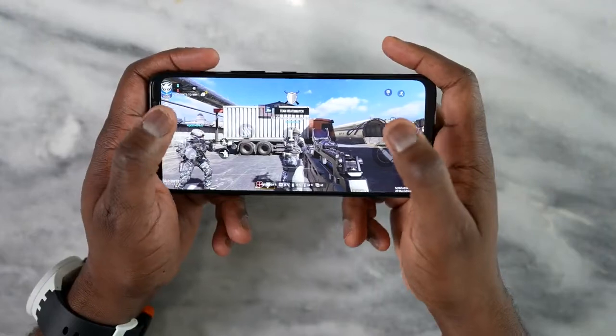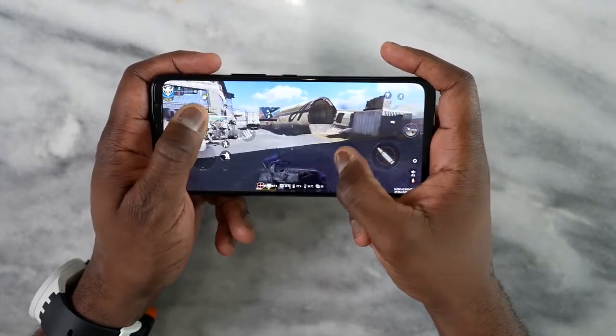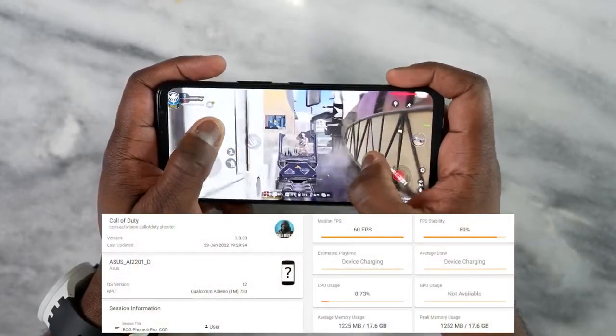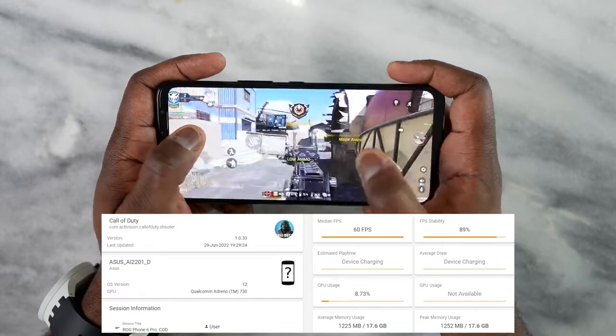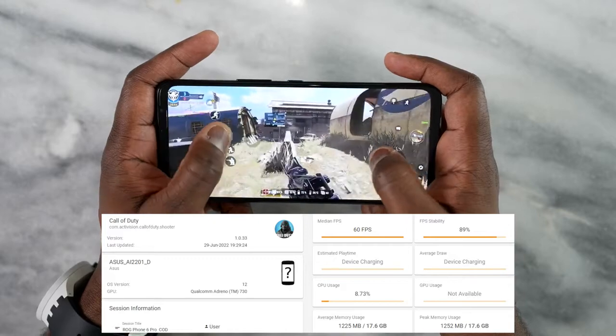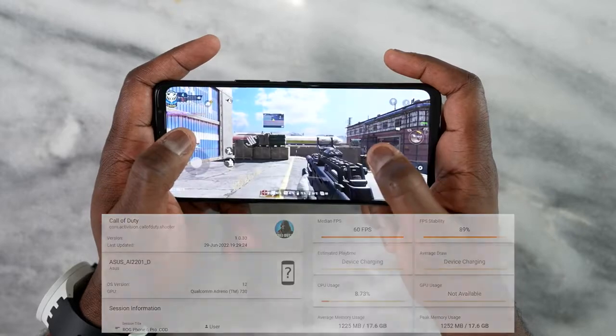There are a ton of games you can play on this device that work really well. Starting with Call of Duty Mobile — this runs really well, it's very smooth. We get a solid 60 frames per second on both multiplayer and battle royale. I played for about 20 minutes and it was pretty cool. It's locked at 60fps for now, but higher frames should come with an update.